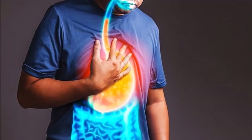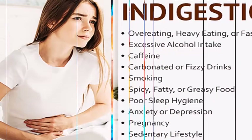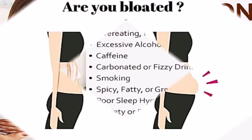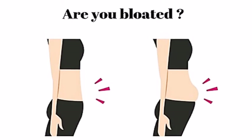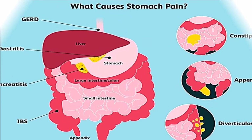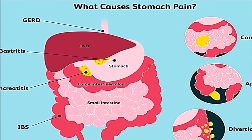This herbal mix is extremely useful for your common stomach problems like indigestion, gas, acidity, or stomach pain. If you use it regularly for some time, it will help you to get rid of many of your problems completely.